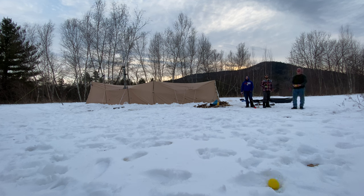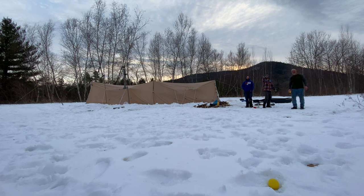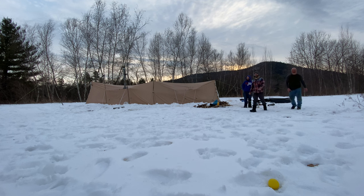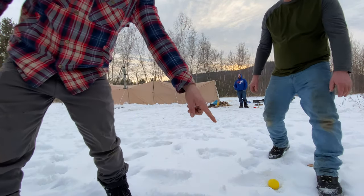Oh man — you knocked him closer, I didn't even realize it was his ball that landed next to it. I thought it was yours. Knock him out of there. I think you're closer — I don't know, actually. No, no, you're definitely closer.